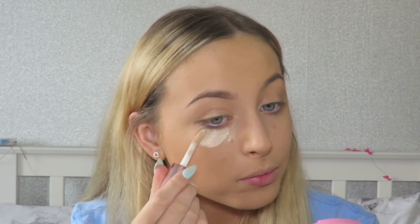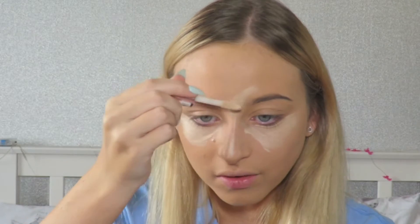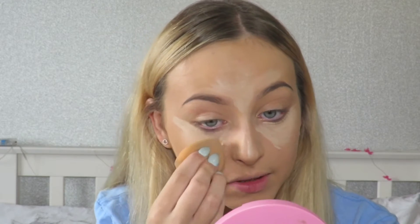Next we're going in with a concealer that everyone has been raving about — the Makeup Revolution Conceal and Define. Honestly I know why people have been raving about it, it's such a nice concealer. This is probably a tiny bit pale but I do like my concealers to be really brightening so it shouldn't be too bad. It's going to be more of a highlighting concealer for me now that I've got a tan, but I'm just going to blend that all in with my beauty blender.